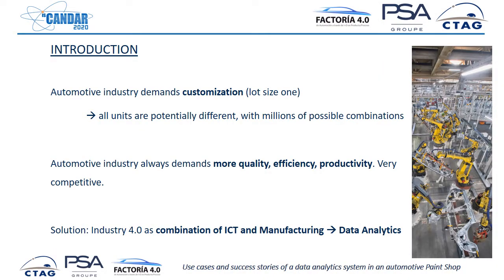As context for the automotive industry, it is a very demanding sector and every year it is demanding more and more customization. The tendency is that every vehicle is different — every manufactured vehicle is potentially different to any other because customers are demanding a high level of adaptation and personalization. This is a tendency in all the market.